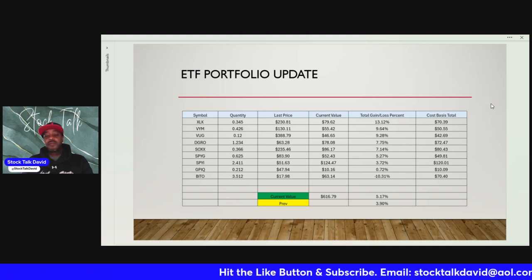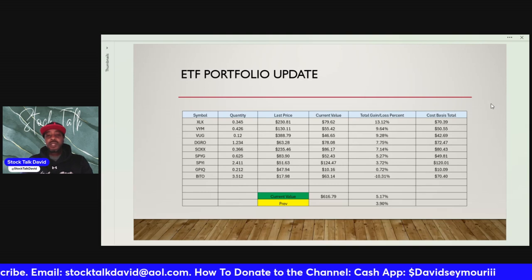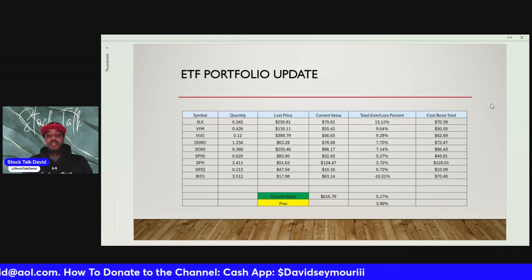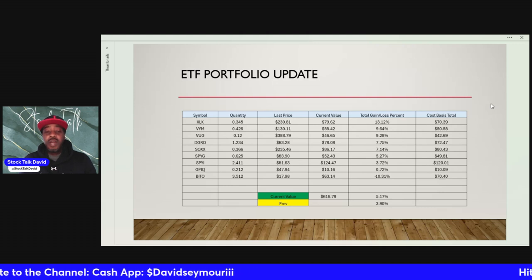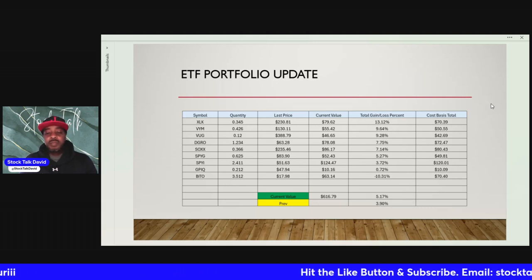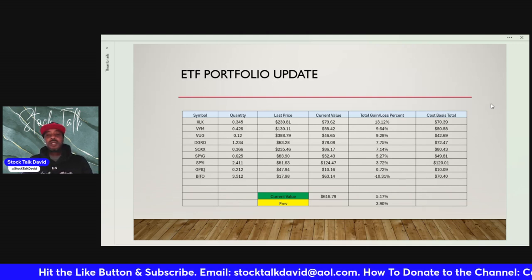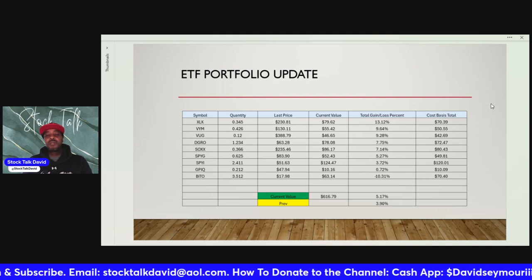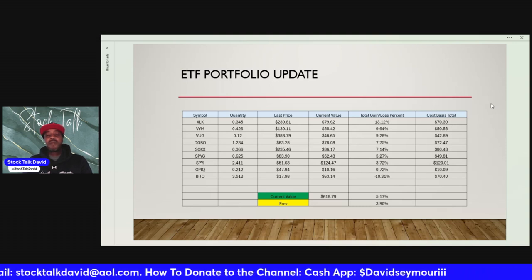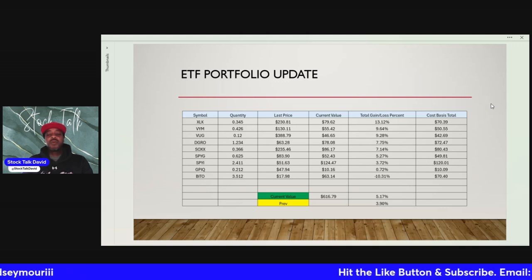That's the goal for this portfolio. So far I'm super excited and super impressed — it's doing extremely well. You see some positions outperforming others, and that's how it goes. We do have $20 coming into the portfolio this week, so that's probably going to be invested into one of the bottom three — either SPYG, GPIQ, or BITO. Both SPYG and BITO are monthly paying dividend positions; I believe the rest pay quarterly.